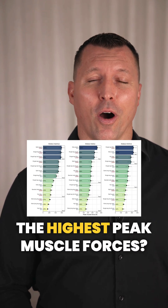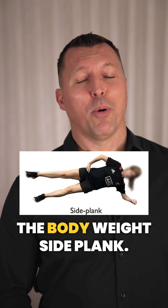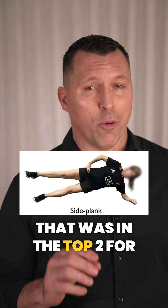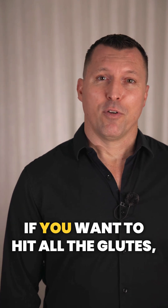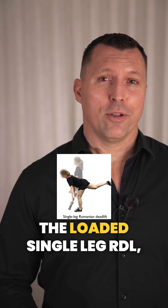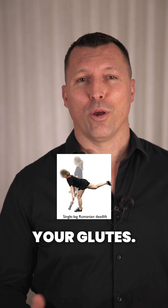So which exercises had the highest peak muscle forces? For glute med and min, it was the body weight side plank that was in the top two for both. If you want to hit all the glutes, the loaded single leg RDL — your Romanian deadlift — was in the top three for all your glutes.